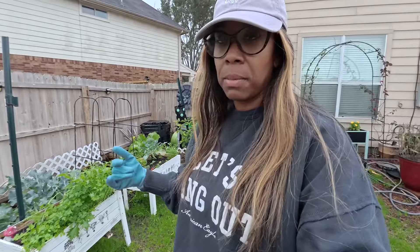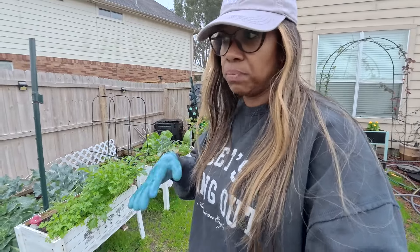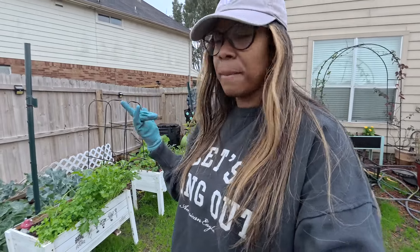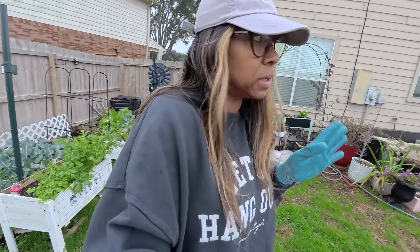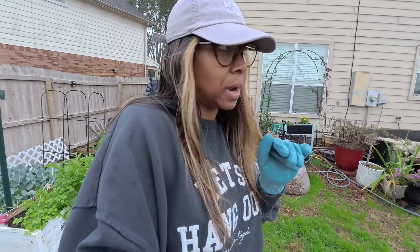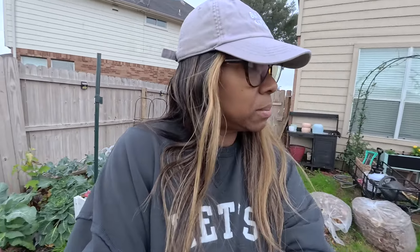I know someone asked me about my mustard greens — how are they coming along? I'm not growing as much as I did last year. So I might drop a few more seeds down because by March — well, January, February — and then March I'll have them. So I might drop some more seeds. I'll show you what's going on in my towers that are over here.